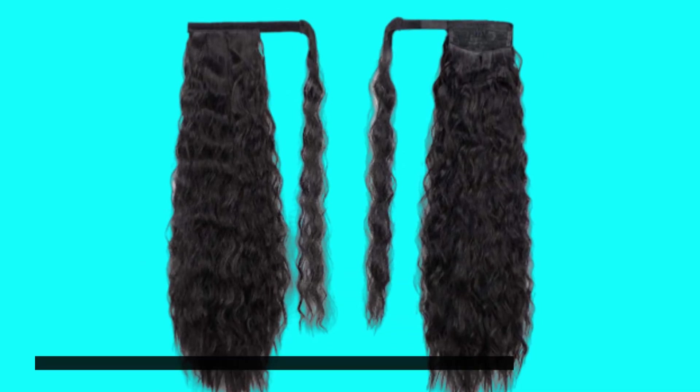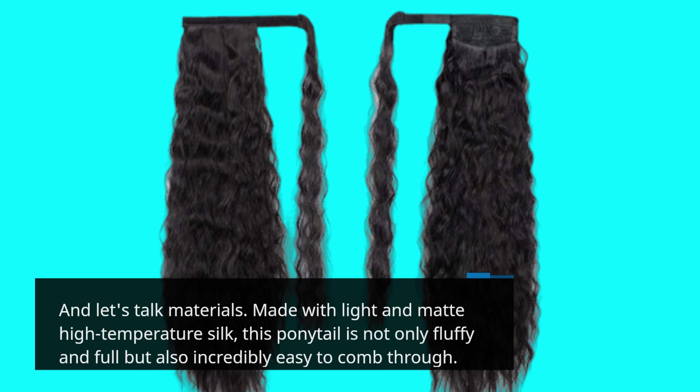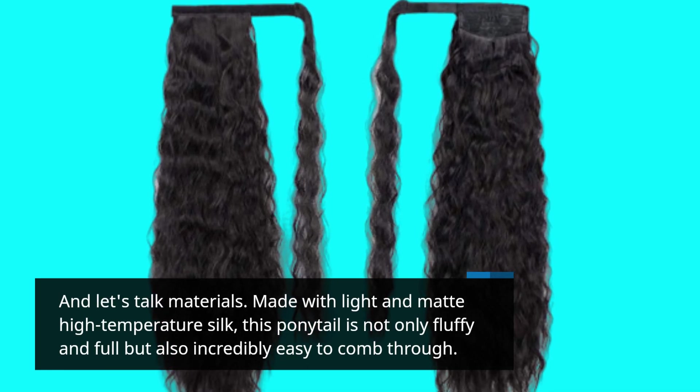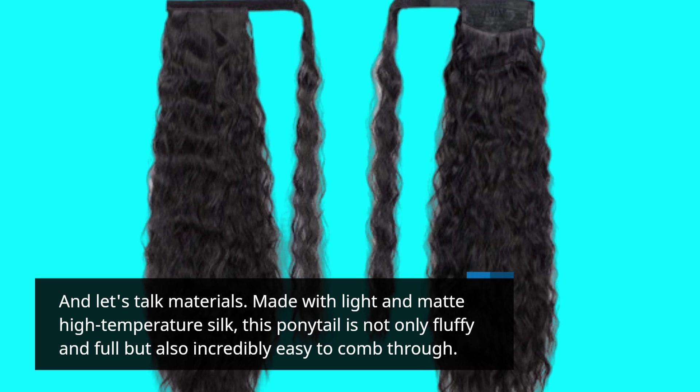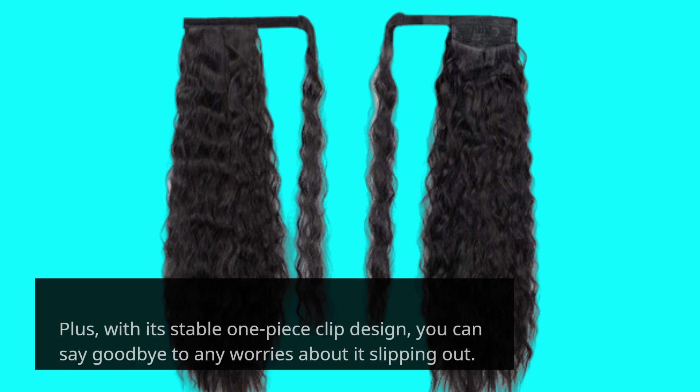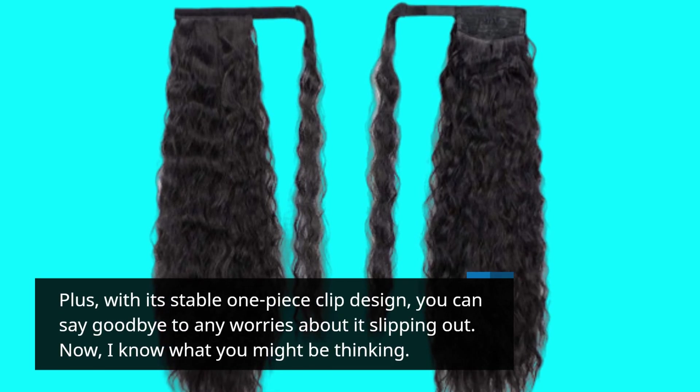And let's talk materials. Made with light and matte high-temperature silk, this ponytail is not only fluffy and full, but also incredibly easy to comb through. Plus, with its stable one-piece clip design, you can say goodbye to any worries about it slipping out.